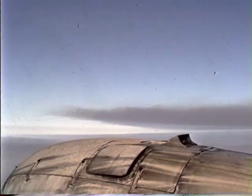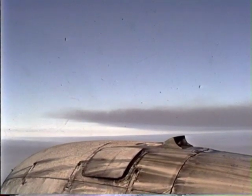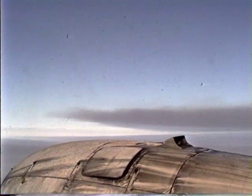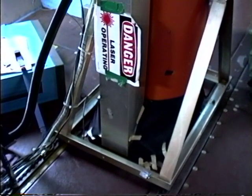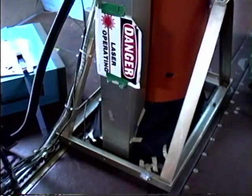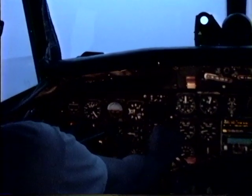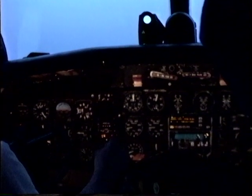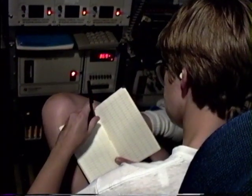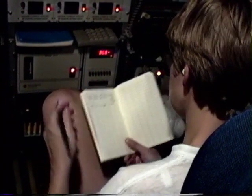Dr. Ray Weiss prepares to record the optical properties of the smoke. Smoke from oil fires north of Kuwait City are seen in the distance. Contained within this tube is a laser, which can be used rather like a radar for mapping the extent of the smoke. Still flying above the smoke, the aircraft starts to descend into the smoke from the fires south of Kuwait City. With all instruments ready to go, the crew prepares for four hours of flying through thick smoke.